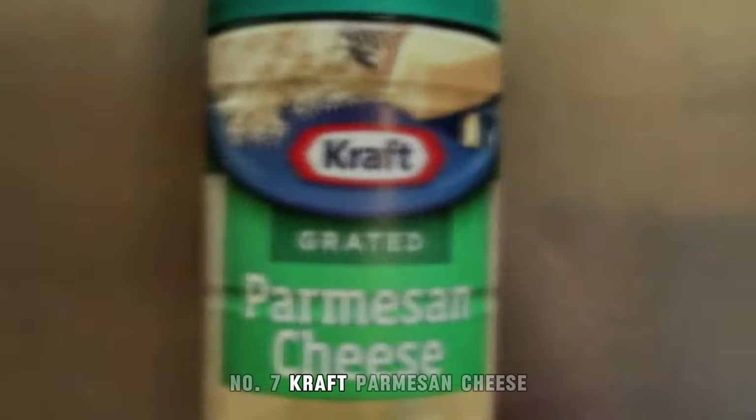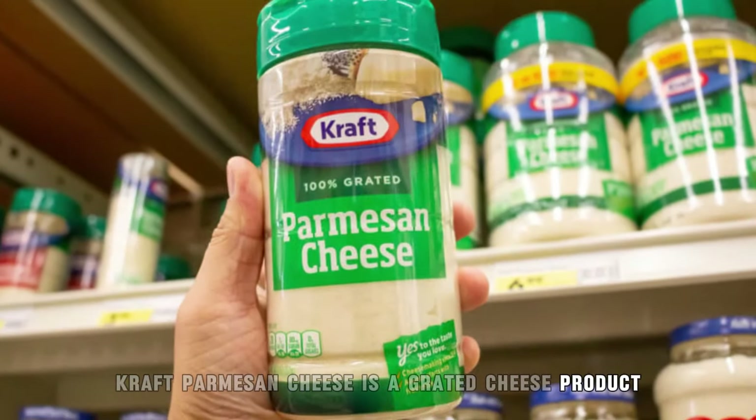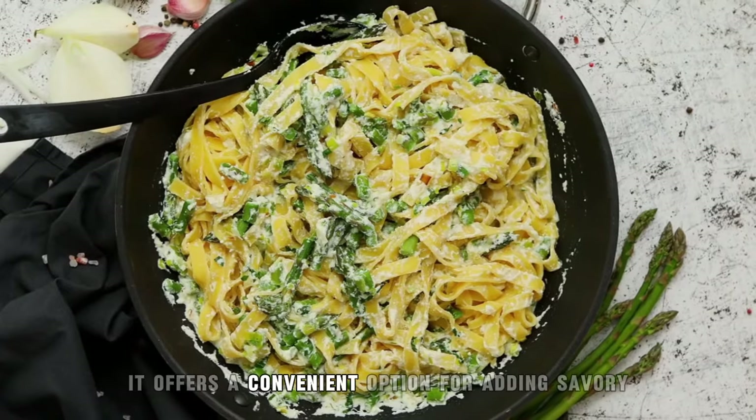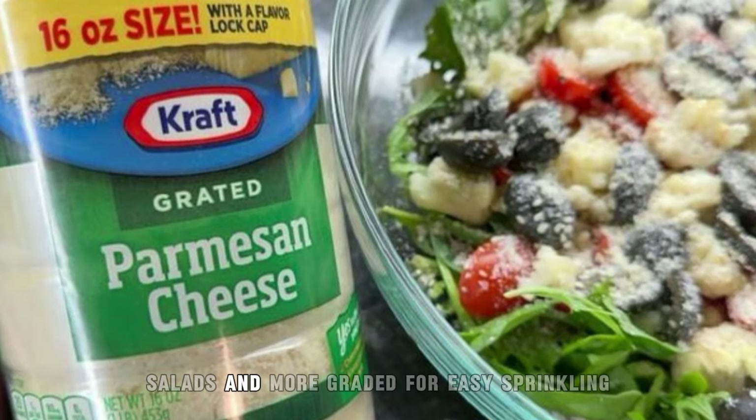7. Kraft Parmesan Cheese. Kraft Parmesan Cheese is a grated cheese product made from domestic parmesan cheese. It offers a convenient option for adding savory and salty flavor to pasta dishes, salads, and more.